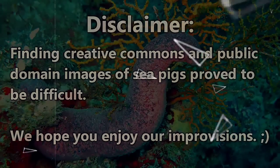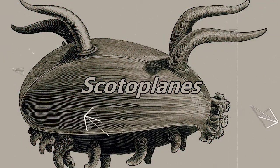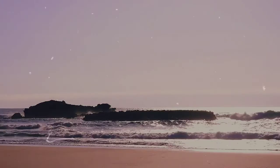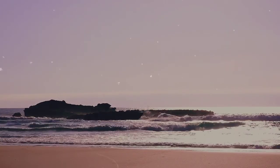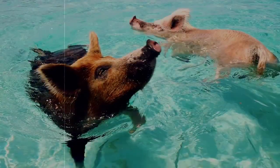Sea pigs are a kind of sea cucumber that belong to the genus Scotoplanes. While there are multiple species in this genus, we'll be focusing mainly on the globosa species in this episode, mostly because they're the most iconic and they have the coolest name. These plump pink creatures live in the depths of the ocean and together with other deep-sea dwelling sea cucumbers, make up upwards of 95% of the total weight of animals on the seafloor. That's a lot of piggies.